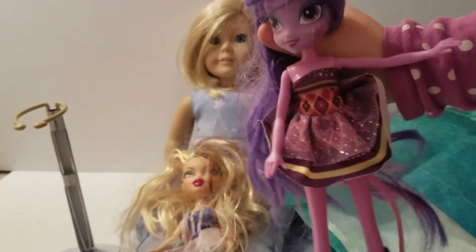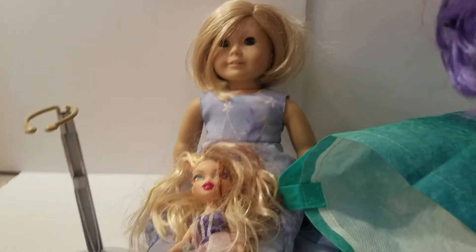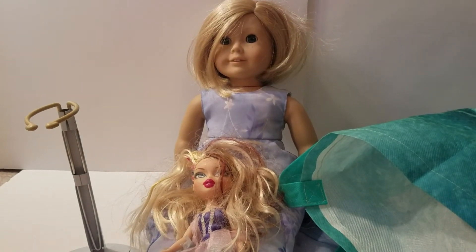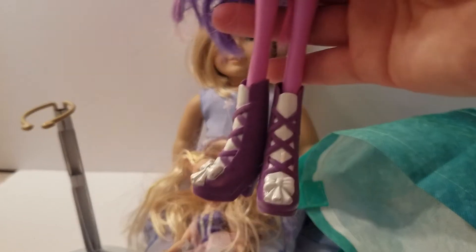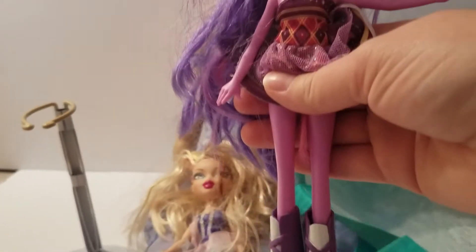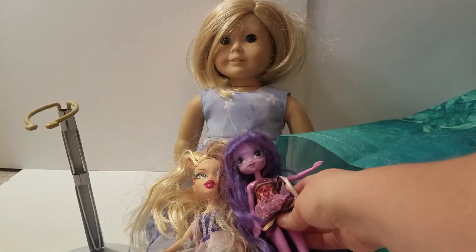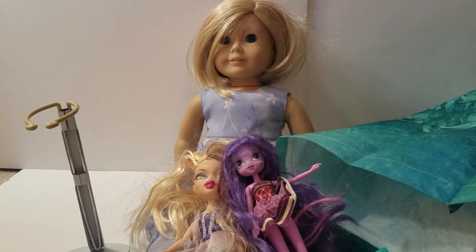We also got a Twilight Sparkle Equestria Girl. She's wearing a dress — it's from like Canterlot High. She did come with shoes and she's in pretty good condition, though she definitely needs some hair styling. Those two dolls together were $3, so we thought we would get them and try them out.